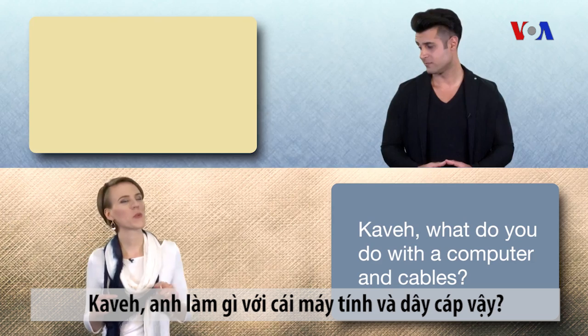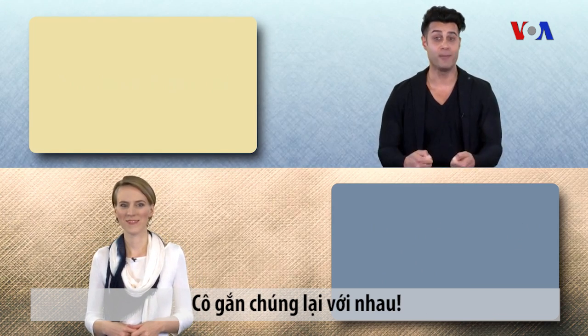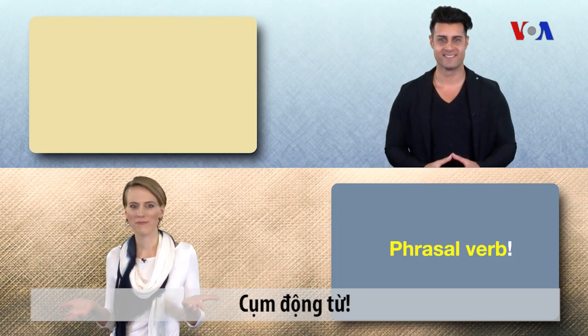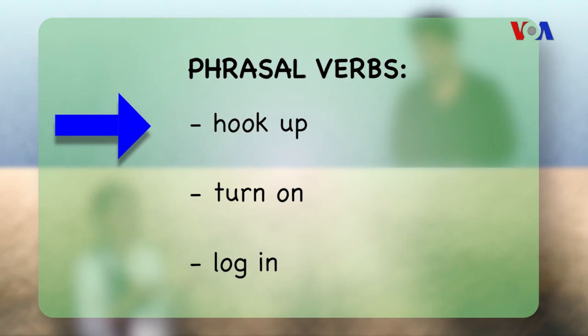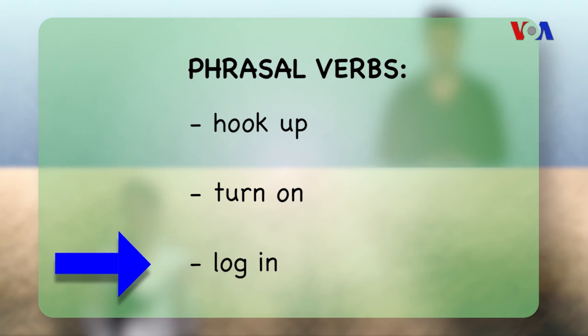Kavey, what do you do with a computer and cables? You hook them up — that's a phrasal verb. Then you turn it on — phrasal verb. Then you log in — phrasal verb. Hook up. Turn on. Log in.